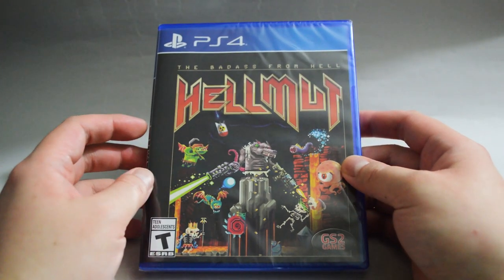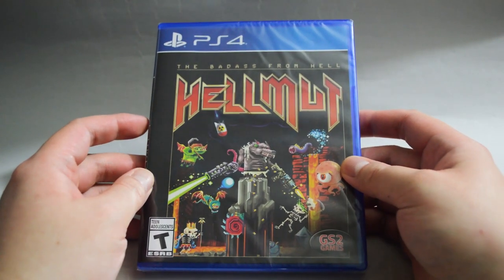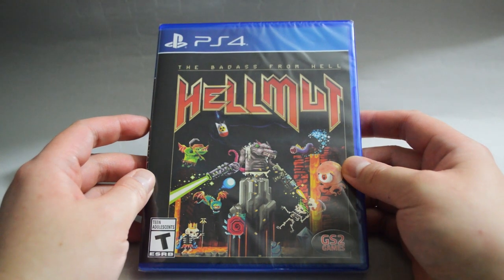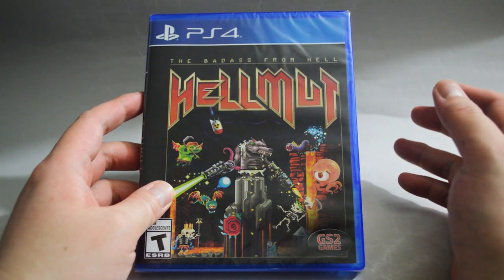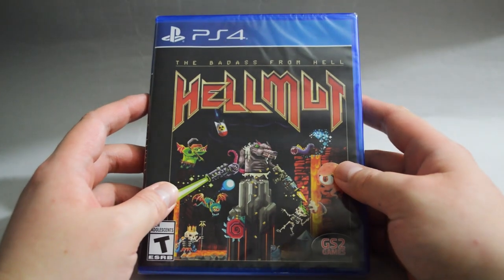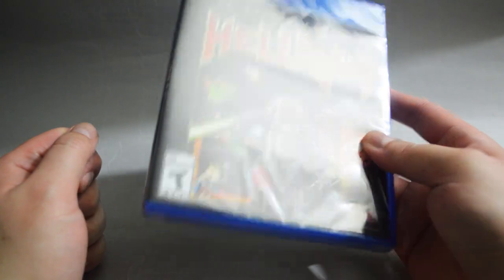I actually went to a couple of different stores to find a sealed copy. The price is $20, which is not too bad. I am still not so sure what kind of game this is. I guess we will find out once I do the unboxing. Most likely, this will be my next unboxing video.